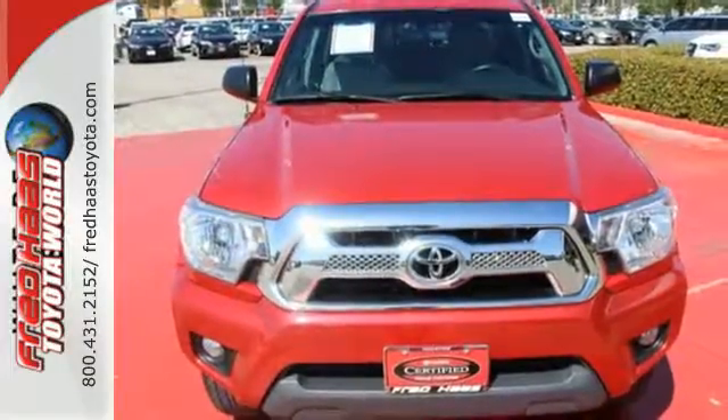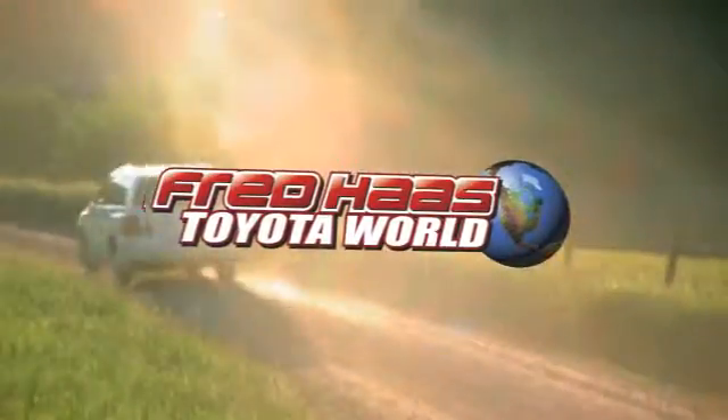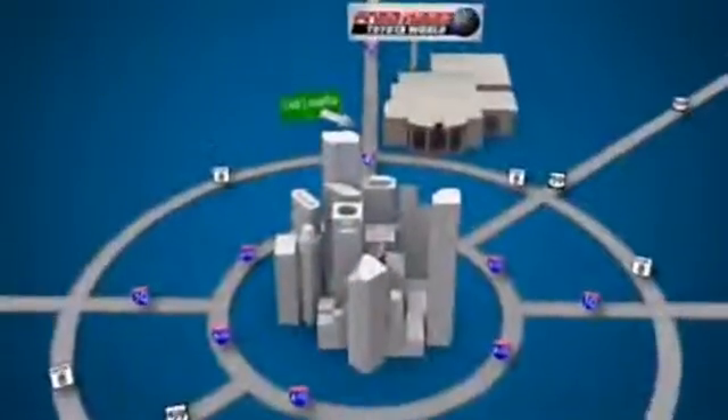Come take it for a spin today. Fred Haas Toyota World has been a hallmark of our community for more than 40 years. Easy to find on I-45 North at Luetta, just two miles north of 1960.